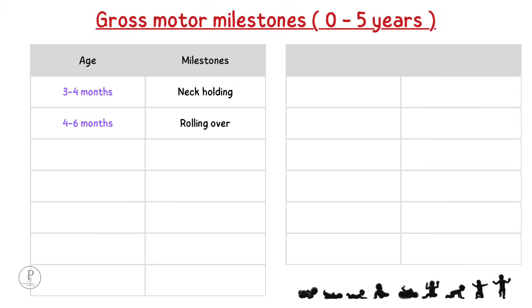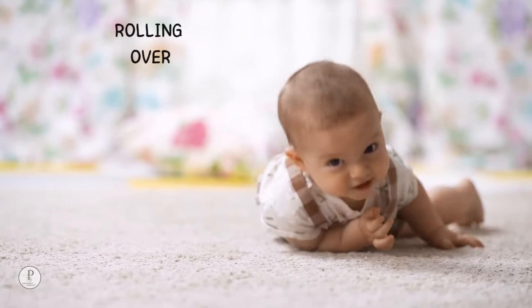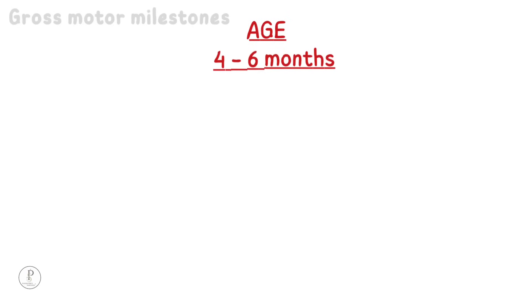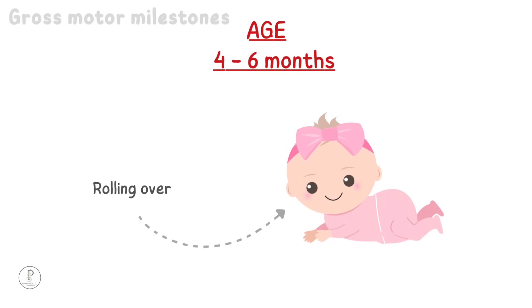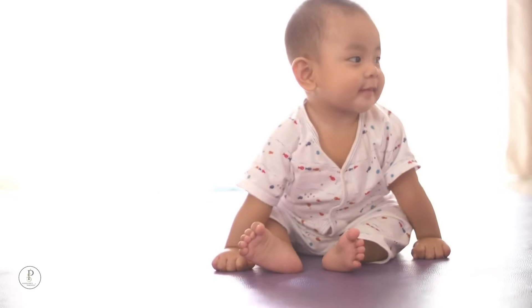4 to 6 months: rolling over. First a baby will roll from back to side, then back to tummy. Rolling over starts at 4 to 6 months of age, that is approximately around 5 months of age.